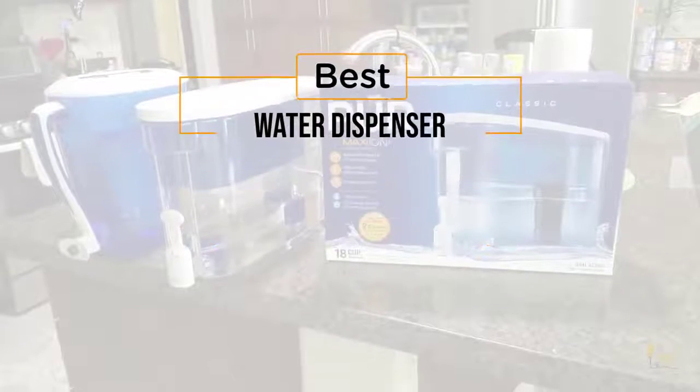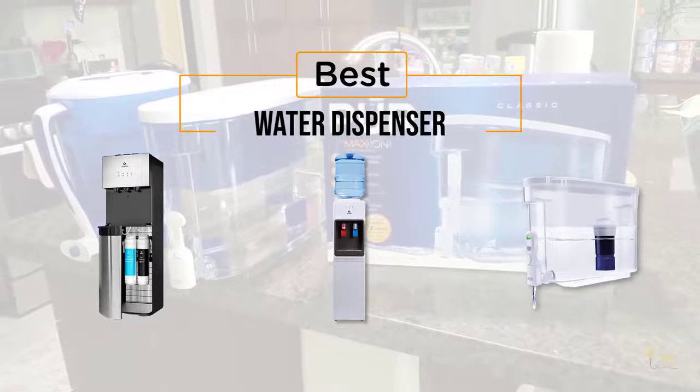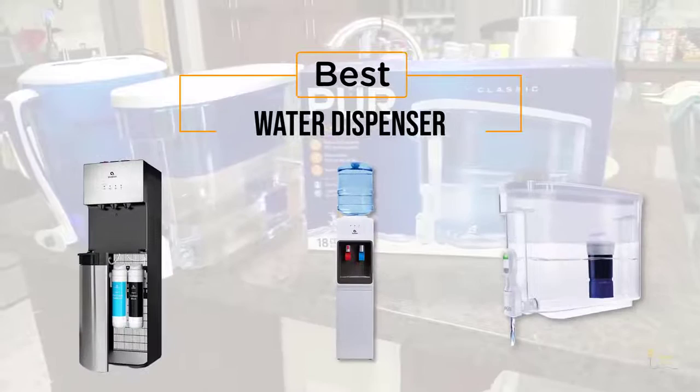If you're looking for the best water dispenser, here's a collection that you've got to see. Let's get started. At any time you can click the circle for more info and real-time deals.